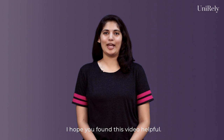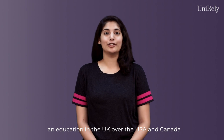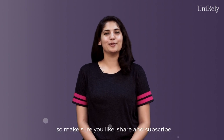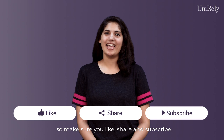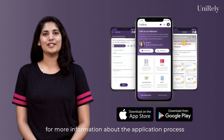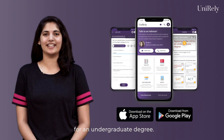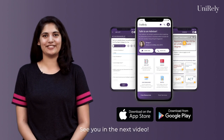I hope you found this video helpful. In our next video, we will be discussing the difference between an education in the UK versus the USA and Canada. So make sure you like, share, and subscribe. Please visit our website unirely.com or download the Unirely app for more information about the application process to universities in the UK for an undergraduate degree. See you in the next video.